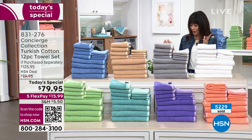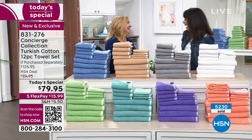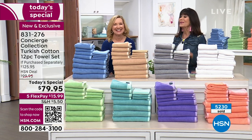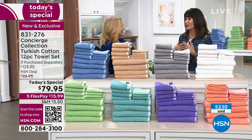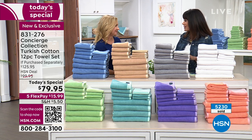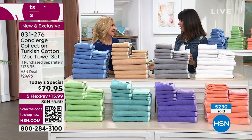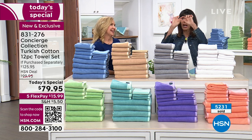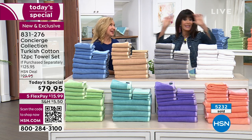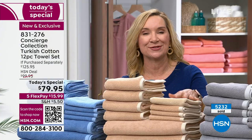Let me bring in my amazing guest Ellen Bunner, who has been in this industry for over 20 years. When we talk about Concierge Collection, it's our proprietary collection here at HSN — it's all about bringing you the best quality at the best prices. When we see Turkish cotton, it's a big deal. It's been two years since we were able to bring you Turkish towels as a Today's Special.